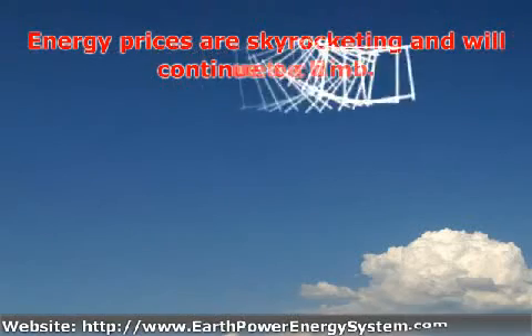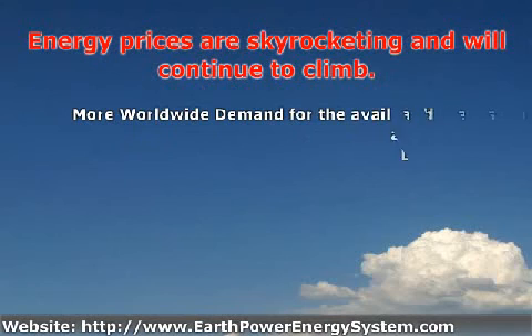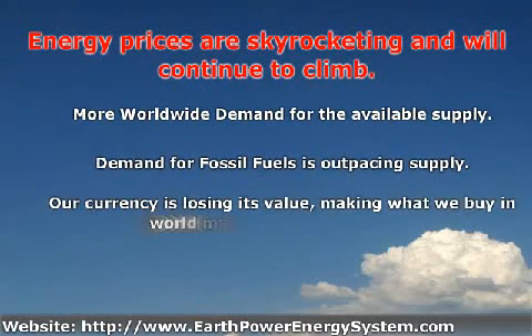Energy prices are skyrocketing. I guess that's not news, but here's what most people don't know — it's going to get worse. Much worse. That's because our energy comes from fossil fuels: oil, natural gas, and coal.